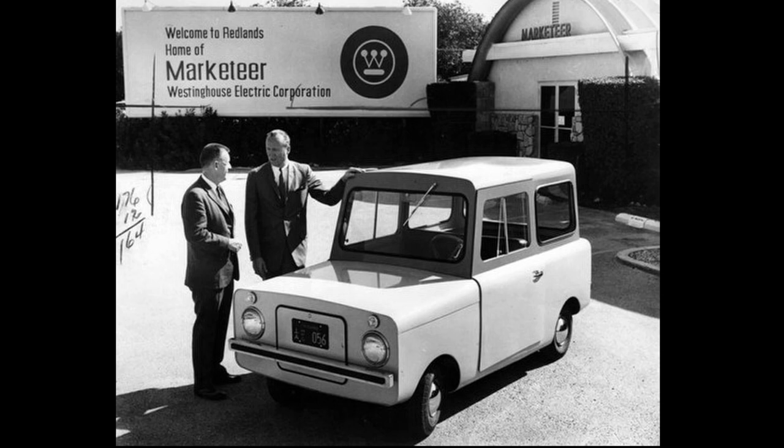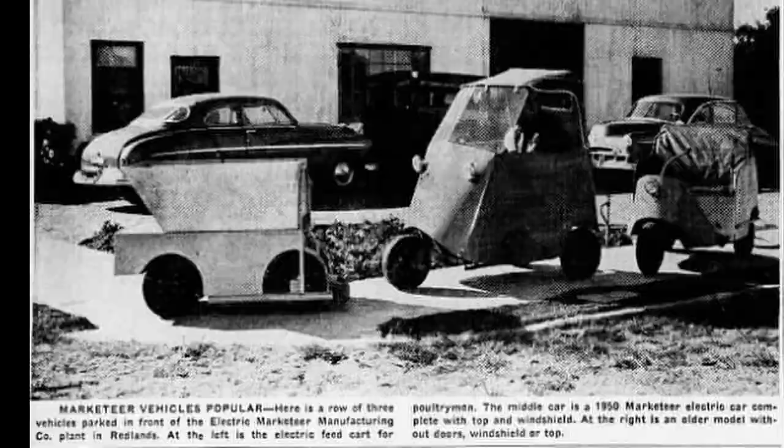The Model E is supplied with the Edison nickel alkaline batteries. It will travel 73 to 100 miles on a single charge and last a lifetime. While Mr. Williams has been making the sidewalk cars for the past eight years, the last four in Redlands, the year of 1949 saw the birth of the Marketeer electric feed cart, with which a single man can feed up to 10,000 chickens an hour. The feed cart, operated much the same as the Marketeer cars, carries a detachable feed hamper.